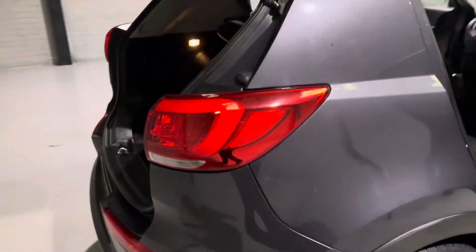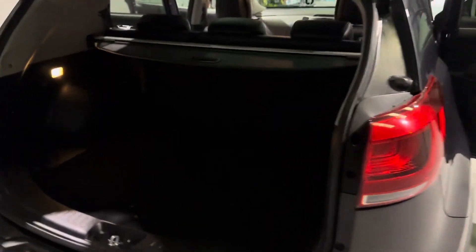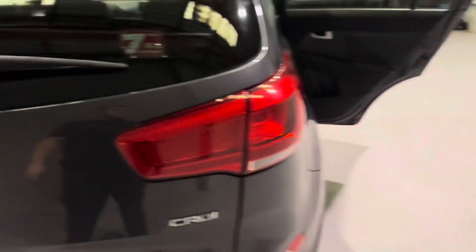Moving around to the back — with it being a Kia Sportage, there is loads of room in the boot. It's a very wide opening and it's also very deep, so you should have no issues fitting whatever you need in there. This car is also equipped with a rear camera, and we have front and rear parking sensors on this one.